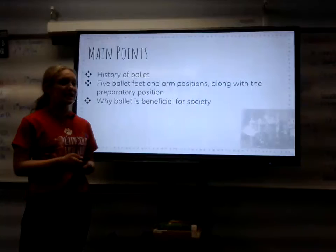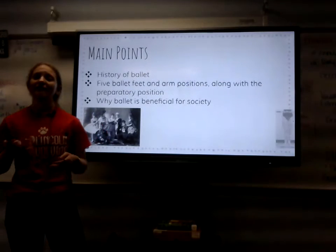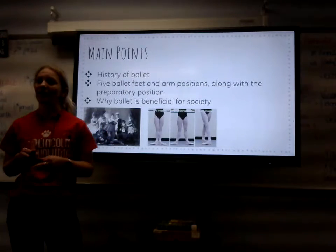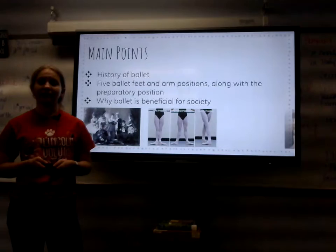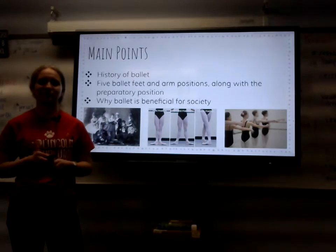Today we'll be going over the history of ballet, the five ballet feet and arm positions along with the preparatory position, and why ballet is beneficial for society. Let's dance into our first point.